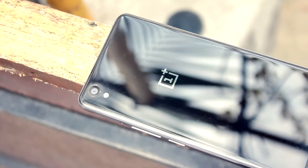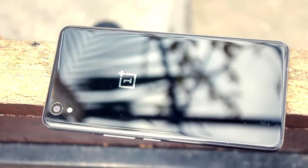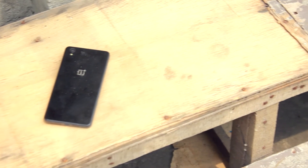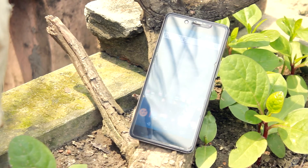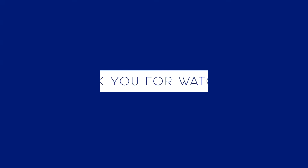I liked the OnePlus X when it first launched despite its obvious flaws. For almost the same price you can now grab the Moto G4 Plus, which boasts a fingerprint sensor and longer battery life. That's pretty much it — hope you guys enjoyed. Be sure to subscribe for more videos, and I'll catch you in the next one.